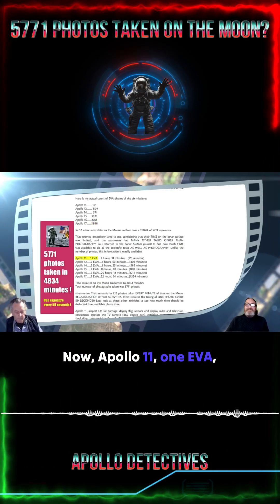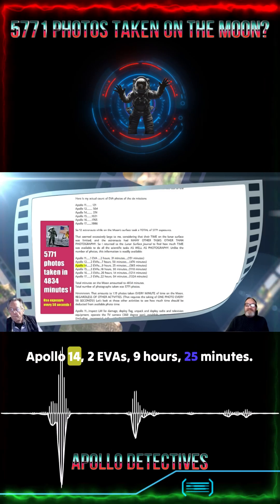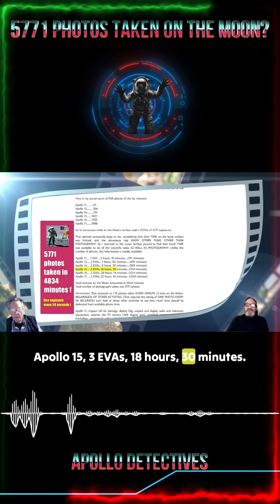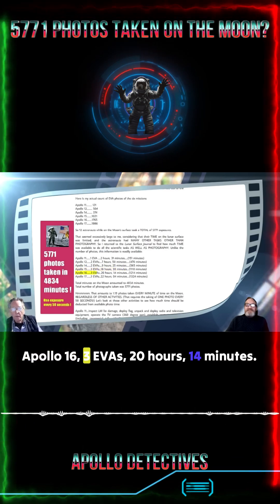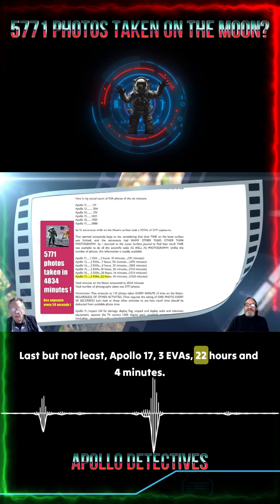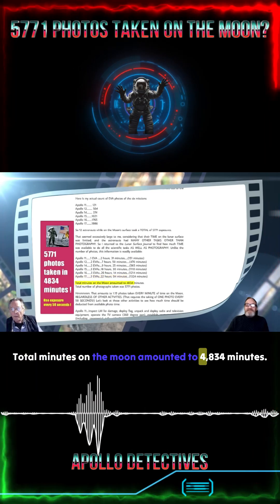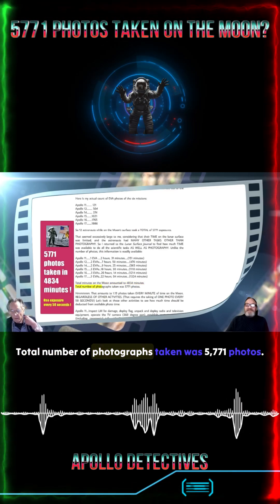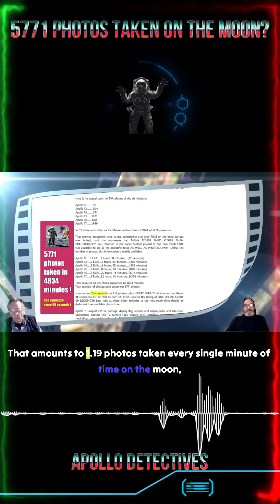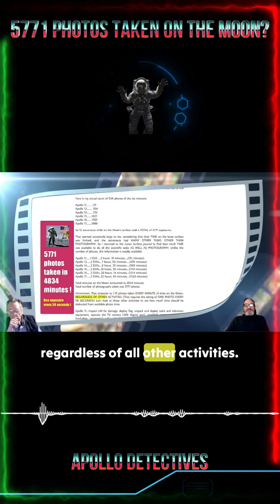Apollo 11: 1 EVA, 2 hours 31 minutes. Apollo 12: 2 EVAs, 7 hours 50 minutes. Apollo 14: 2 EVAs, 9 hours 25 minutes. Apollo 15: 3 EVAs, 18 hours 30 minutes. Apollo 16: 3 EVAs, 20 hours 14 minutes. Apollo 17: 3 EVAs, 22 hours and 4 minutes. Total minutes on the moon amounted to 4,834 minutes. Total number of photographs taken was 5,771 photos. That amounts to 1.19 photos taken every single minute of time on the moon, regardless of all other activities.